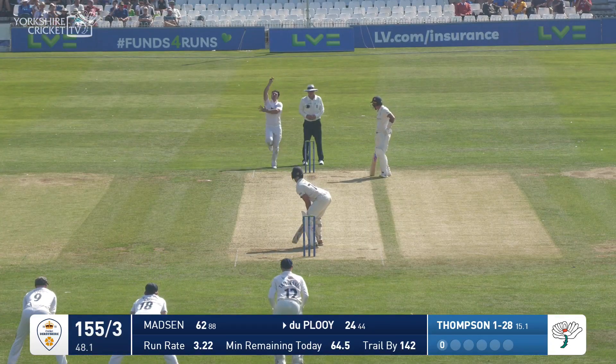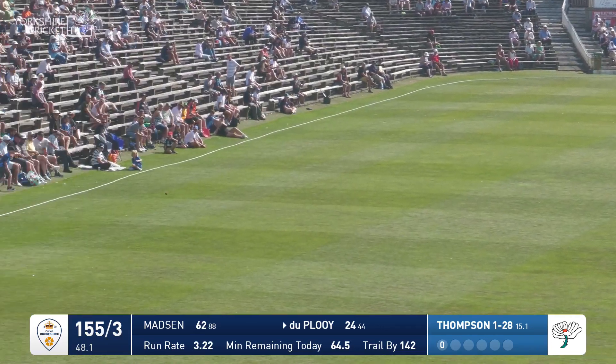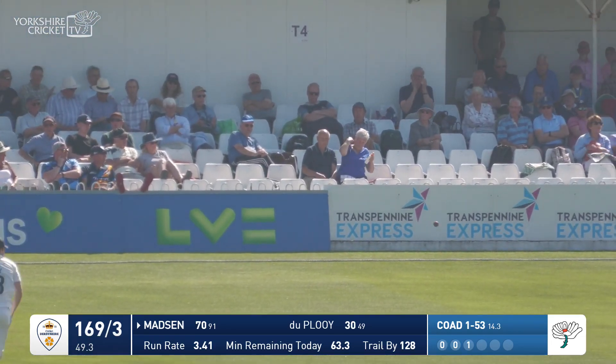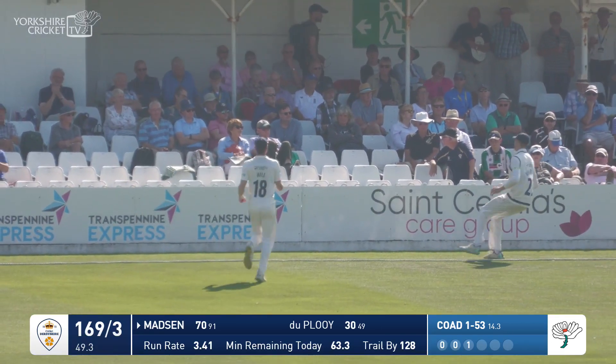Thompson from the Trafalgar Square end, down the incline towards us, and that's a beautiful shot for four runs. Coe over the wicket, but he's straight — just the wrong side of leg stump — and Madsen with no fine leg just flicked it away for four.